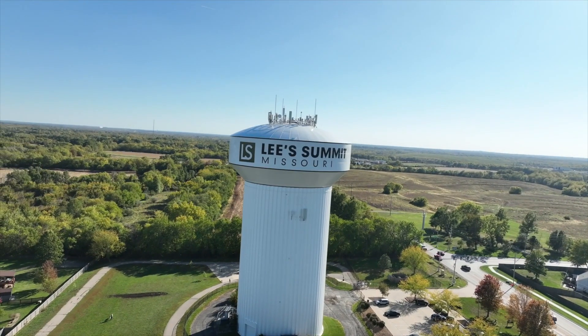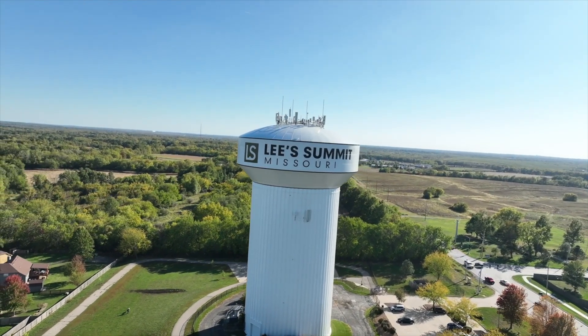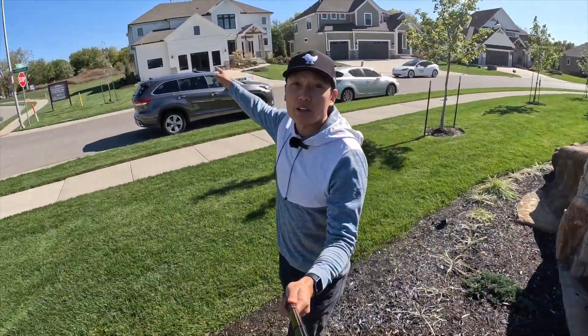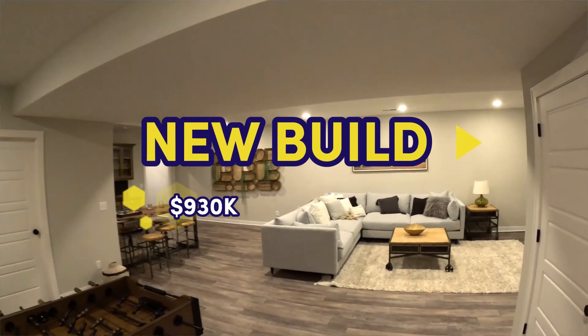Welcome to Lee's Summit, Missouri. This is one of the fastest growing places in all of Kansas City. If you stick around to the end, I'm going to take you right inside this $930,000 new build, but we're going to see everything in between. You're not going to want to miss a single minute of this tour.